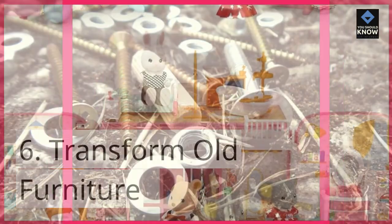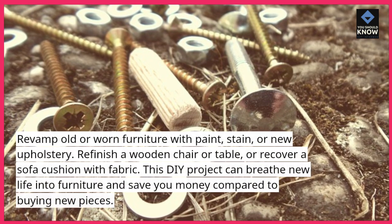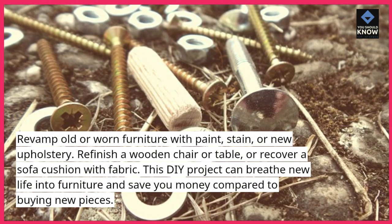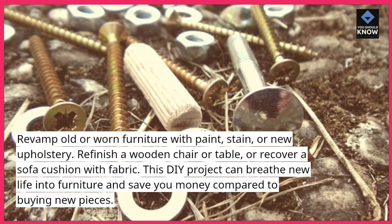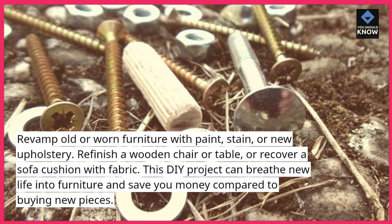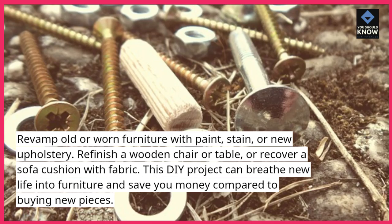6. Transform old furniture. Revamp old or worn furniture with paint, stain, or new upholstery. Refinish a wooden chair or table, or recover a sofa cushion with fabric. This DIY project can breathe new life into furniture and save you money compared to buying new pieces.